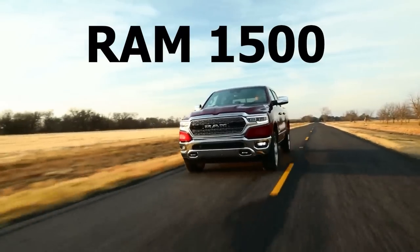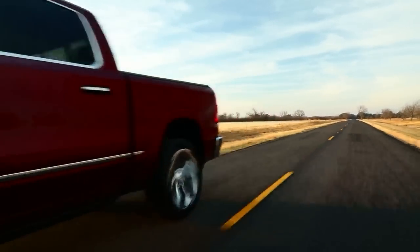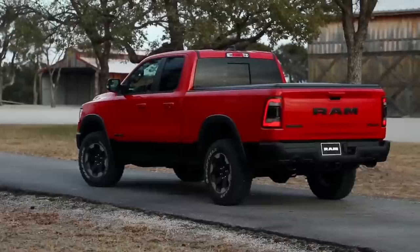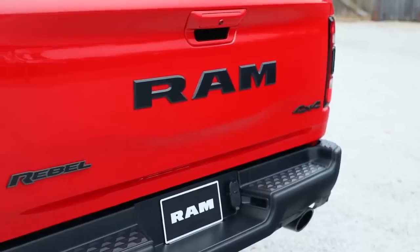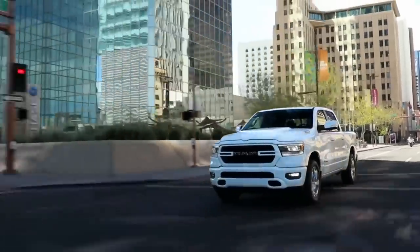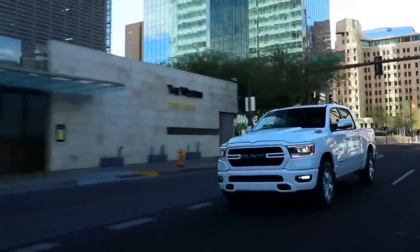We'll start with the most stolen vehicles, beginning with those common to both the US and Canada. The first one is the Ram 1500. Trucks are one of the most common targets for thieves across North America, and the Ram was one of the most stolen trucks in 2022. The most stolen model years are between 2011 and 2018. It was the 10th most stolen vehicle in the US with 11,991 units stolen, and 6th in Canada with 509 units stolen.